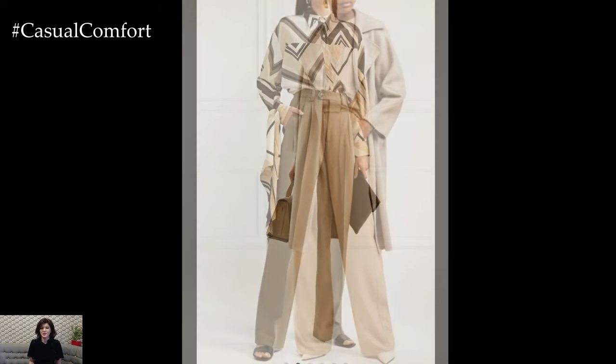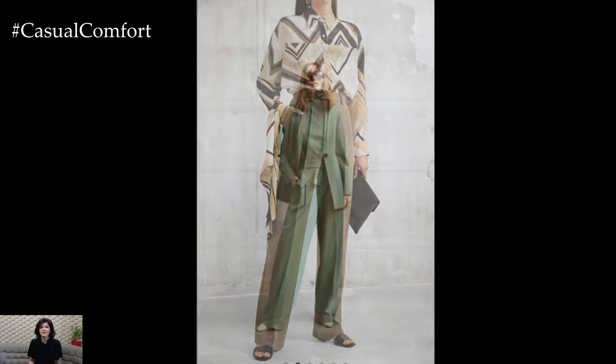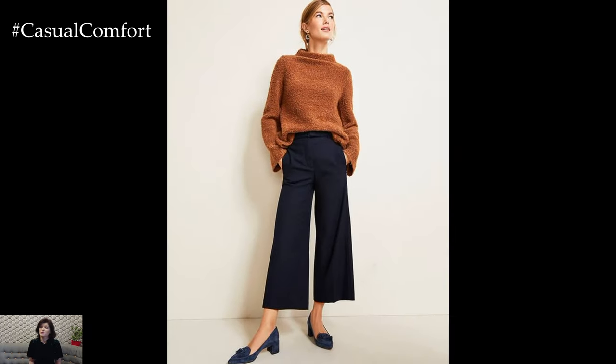In conclusion, Palazzo Pants offer endless possibilities for creating stylish and versatile outfits that reflect your personal style and the vibe of the occasion. Whether you're dressing for a casual day out, a formal event, or a summer vacation, incorporating Palazzo Pants into your outfit adds a touch of elegance, sophistication, and comfort to your look.